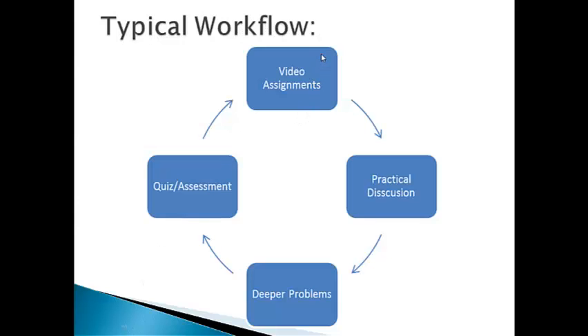Our workflow is going to work kind of like this. Students are going to be assigned to watch videos on their own time, which means they'll be able to watch them just about anywhere — on iPods, smartphones, computers, at the library, at home, at a friend's house. When they come into class, we'll have practical discussions about the theory with more time and less rushing, allowing us to delve into deeper problems. We'll quiz and assess students before moving on to the next part of the topic, which will lead right back into a new concept and another video assignment.